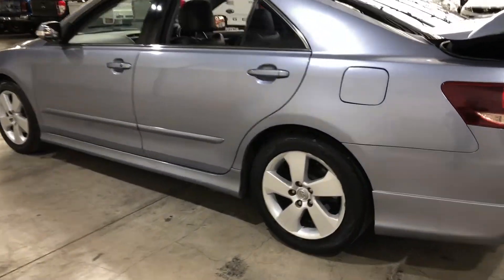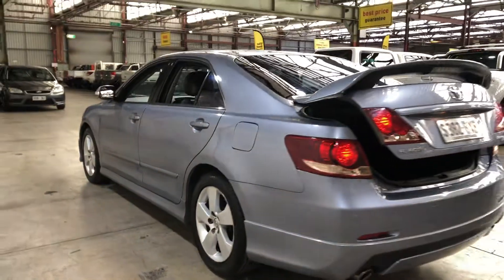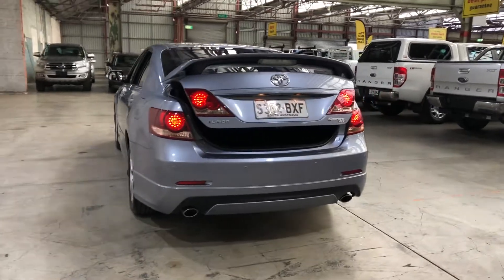As you can see, this car comes with original 17-inch alloy wheels, fitted on all four tyres. As you head to the back, this car also comes with rear parking sensors.